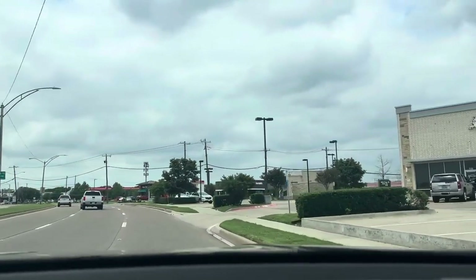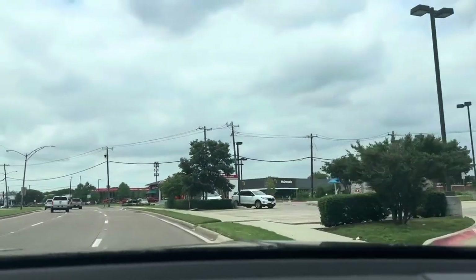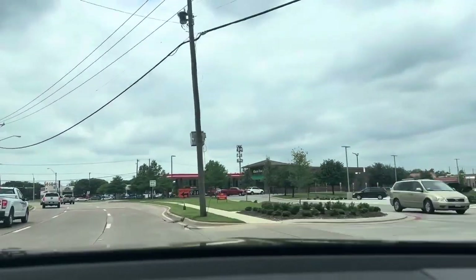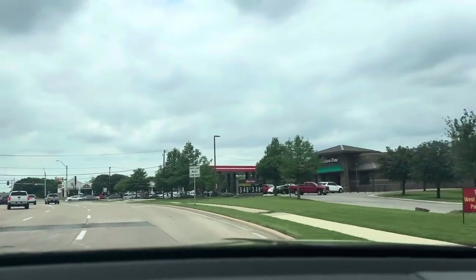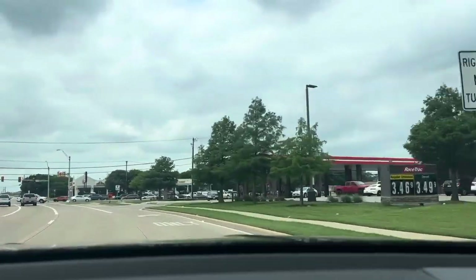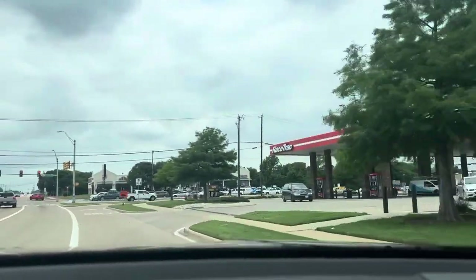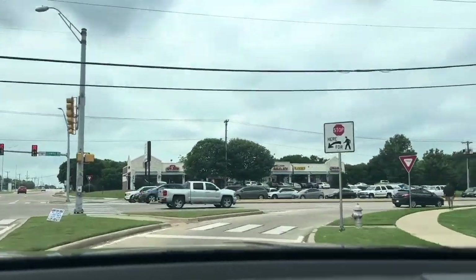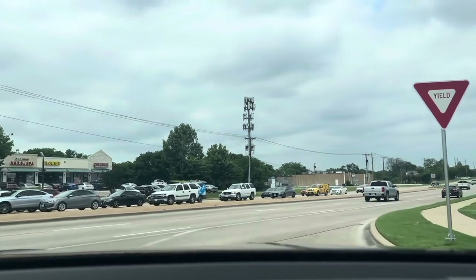In 800 feet, turn right onto Crowley Road. So this is Crowley Road — I need to fix my camera a little bit when I stop. Turning right. There's Papa John's Pizza. Continue on Crowley Road for one mile.